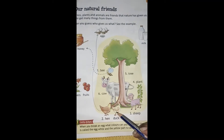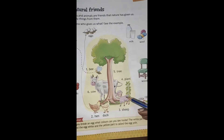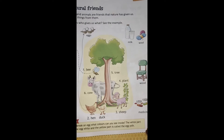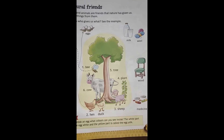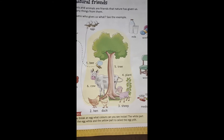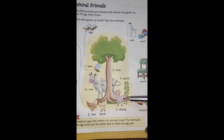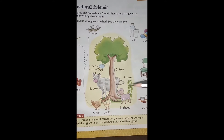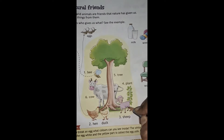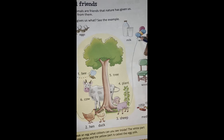हमें hen और duck से क्या मिलता है? Egg. Number three पे है sheep. Sheep से हमें क्या मिलता है? Sheep से हमें मिलता है wool. Wool means ऊन. Winters में जब ठंड लगती है, ममा आपको sweater पहनाती है — तो जो sweater होता है वो wool से बना होता है. So who gave us wool? Sheep. We get wool from sheep. तो हम यहां से sheep को wool से match कर देंगे.